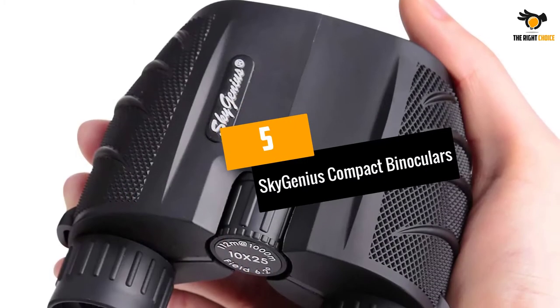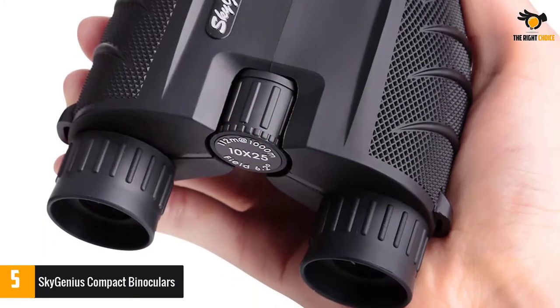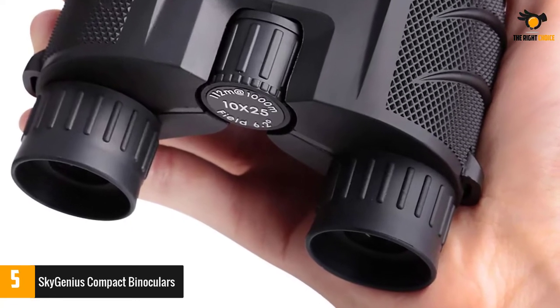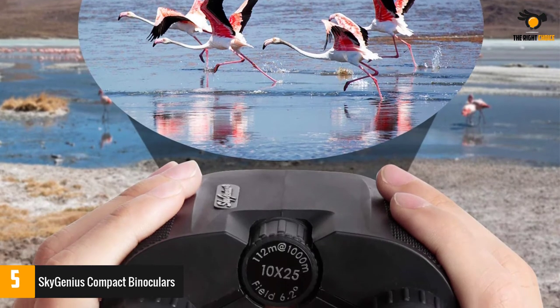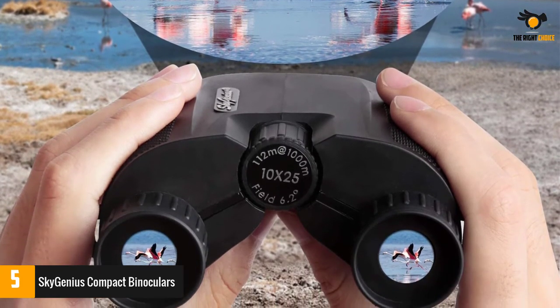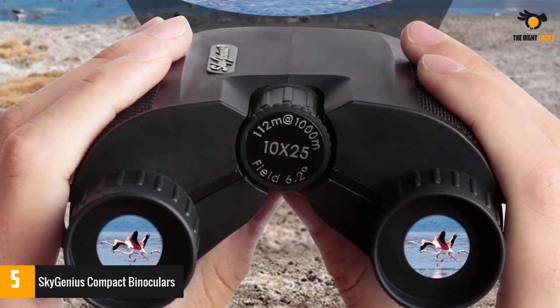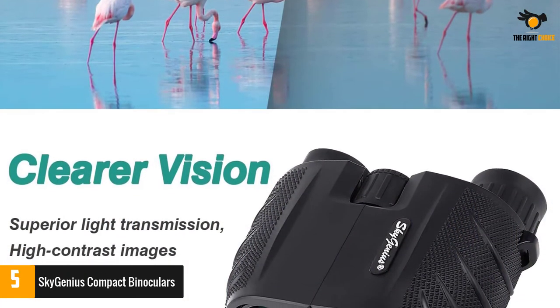Number 5: Sky Genius Compact Binoculars. Allowing you to have easy portability, the compact binocular comes in a folding design. This can perfectly fit in your pockets, making it ideal for different purposes. Moreover, it comes with an adjustable eyepiece, and you can hold it conveniently with the anti-slip grip. Furthermore, it has moisture-proof construction so that you can easily use it for different activities like climbing, hunting, and hiking.